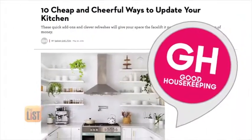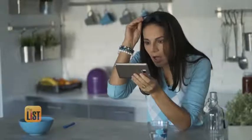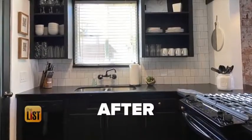According to Good Housekeeping, the average kitchen remodel costs over $20,000, with high-end ones averaging $50,000. Ouch! But there are so many simple, easy things that you can do to update your kitchen on a budget. To learn how, we turn to interior designer James Judge.